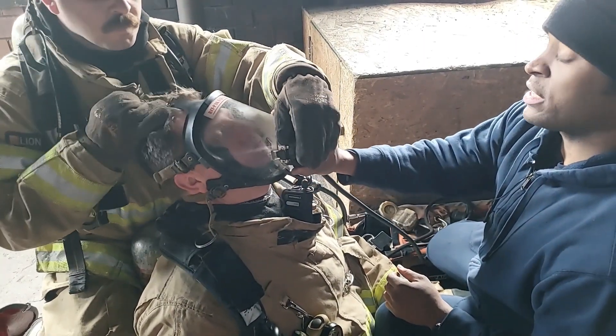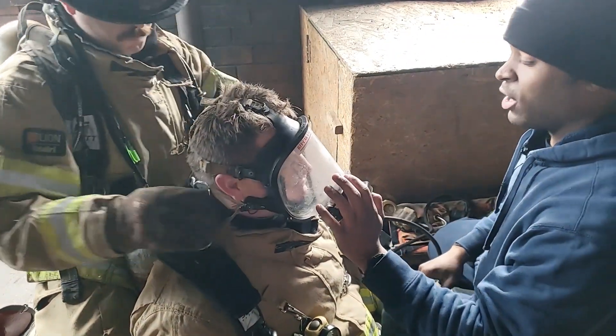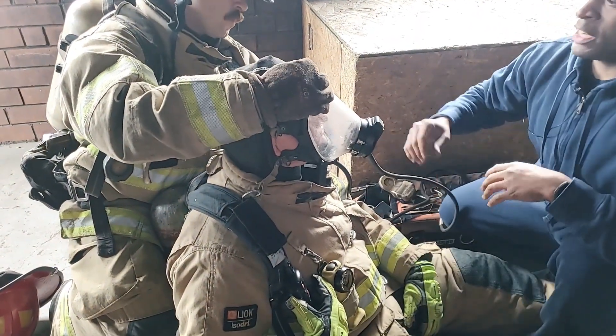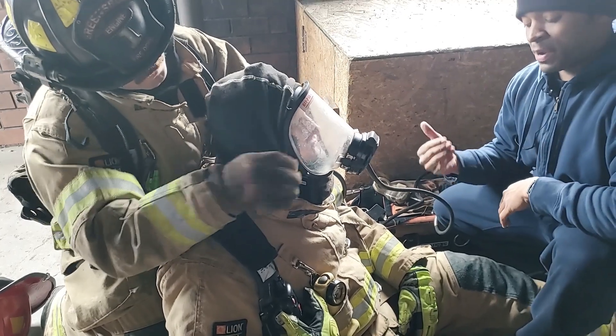Sampson is going to tighten down those facepiece straps, make sure we've got a good seal. We're going to check — hold our breath ourselves — and make sure that downed firefighter is breathing and taking a breath. Once he has that seal confirmed, we're going to get the hood back on, get the helmet on. We're ready to package our patient and get him out the door.